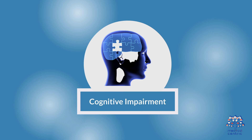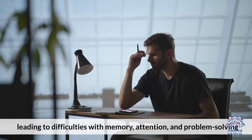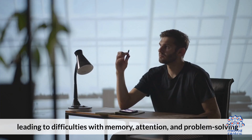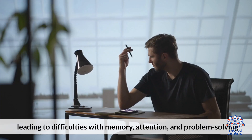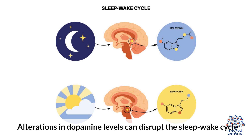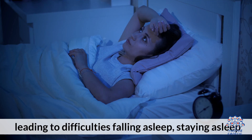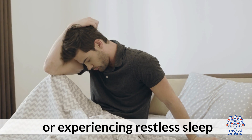Fourth, cognitive impairment: dopamine deficiency may affect cognitive function, leading to difficulties with memory, attention, and problem-solving. Fifth, sleep disturbances: alterations in dopamine levels can disrupt the sleep-wake cycle, leading to difficulties falling asleep, staying asleep, or experiencing restless sleep.